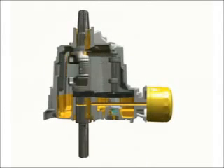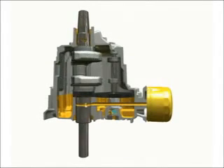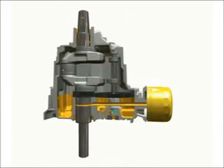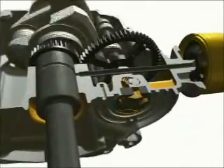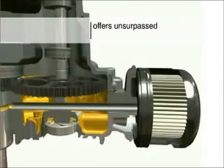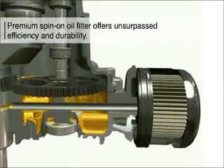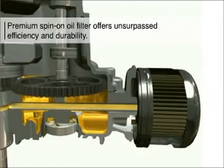Full pressure lubrication is similar to an automobile engine, continuously delivering oil under pressure to critical engine components for maximum lubrication and long engine life. A high-efficiency pump in the oil pan supplies lubricant to the crankshaft and connecting rod-bearing surfaces. The full-pressure lubrication system uses a premium spin-on oil filter — this automotive-style filter provides unsurpassed durability and removes up to 95% of contaminants.